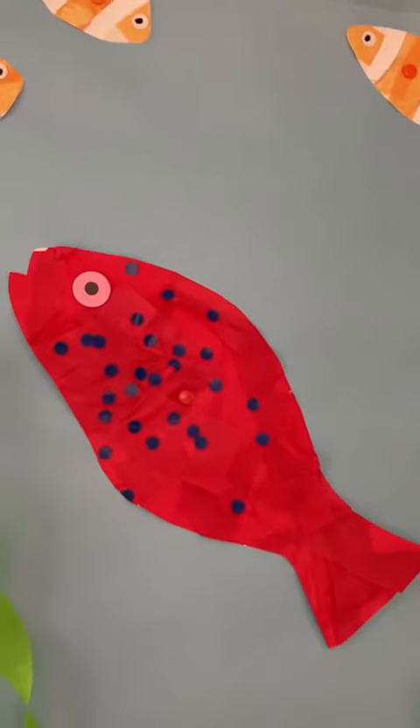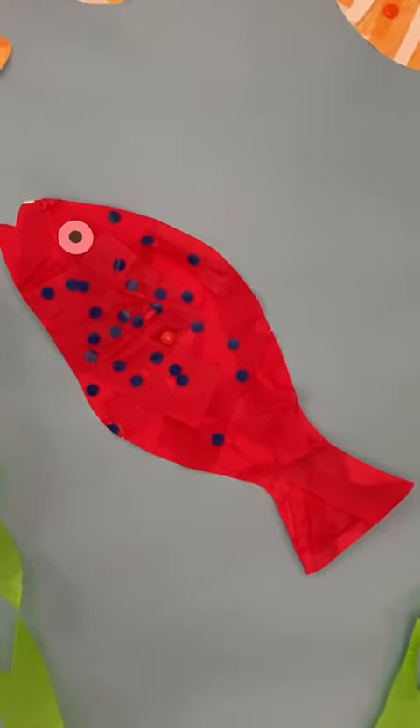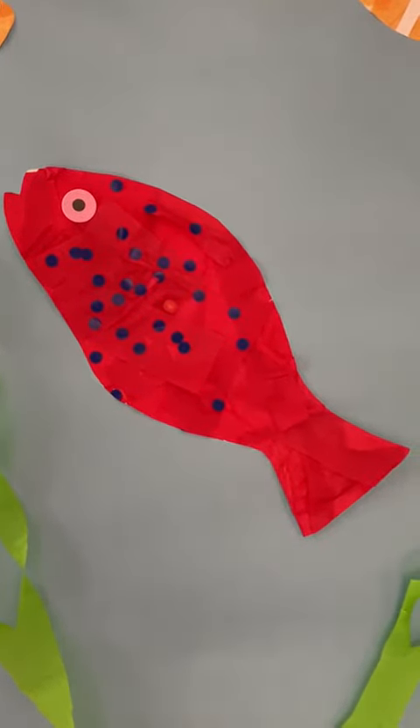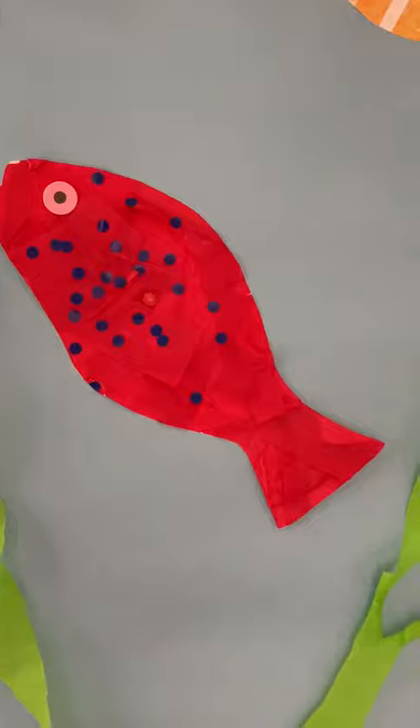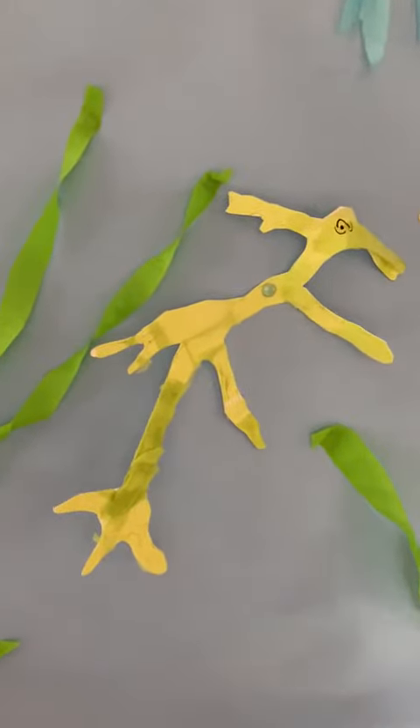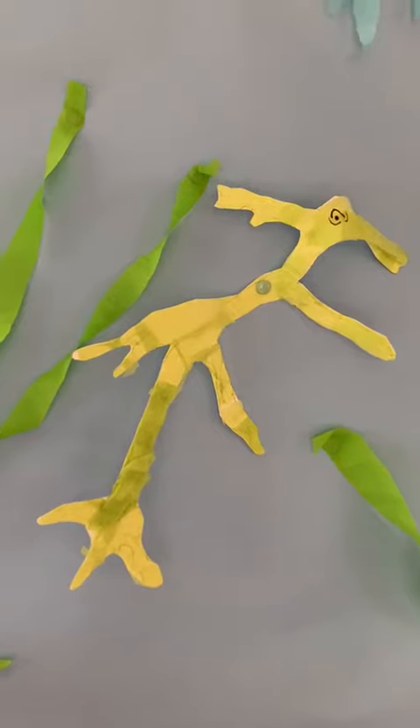The coral cod will tuck itself under a ledge so that it can't be seen. And the leafy sea dragon will hide amongst seaweed.